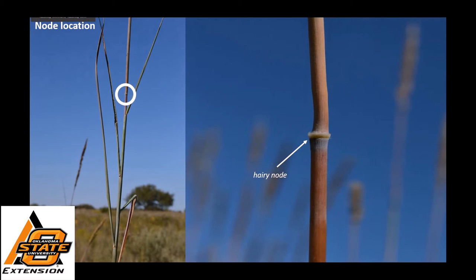The last structure that you might use to identify this grass is the node, which is just a bumpy spot on the main culm. Indian grass has a very hairy node. So if you don't have an inflorescence, you can always use the auricles and the hairy node to tell if this is an Indian grass.